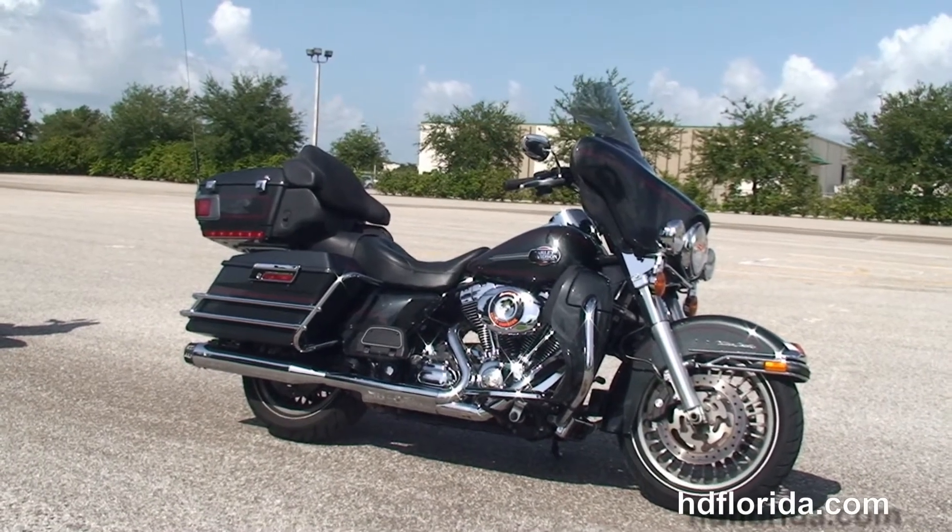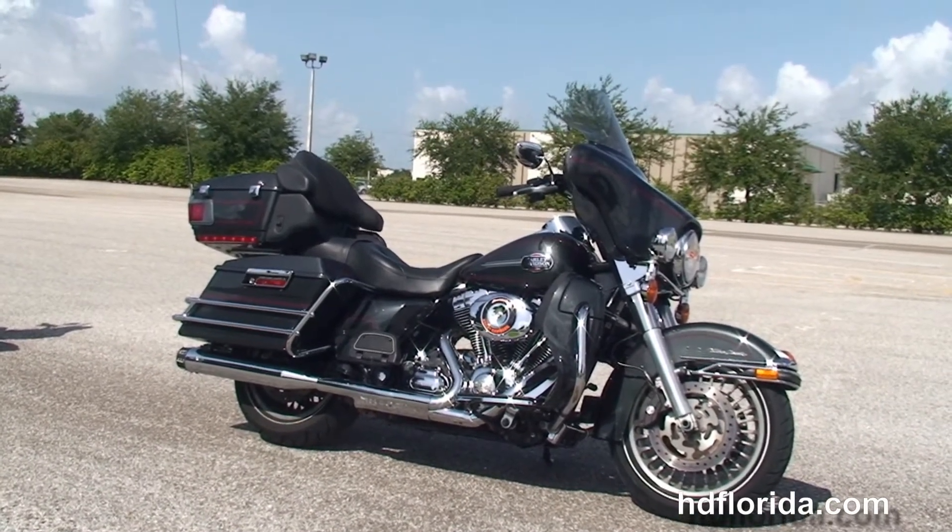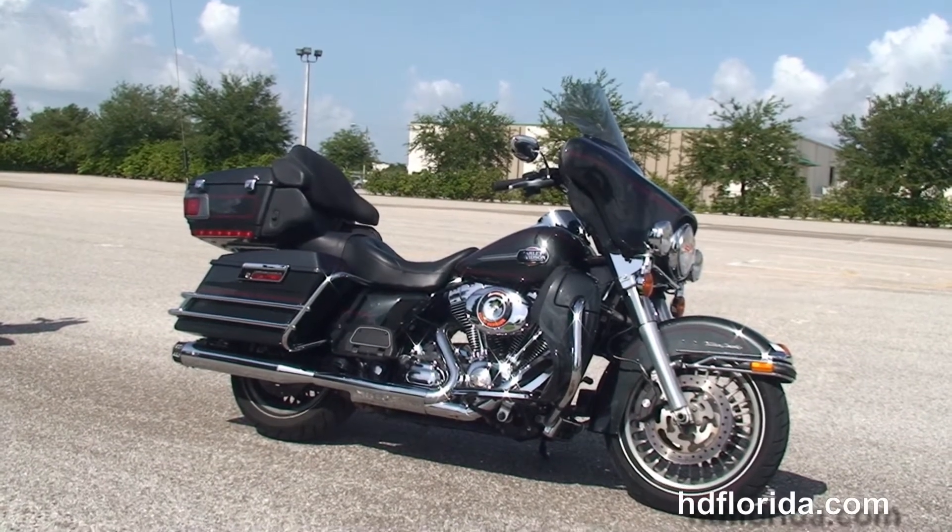Rated number one in customer service, we have over 1,200 new and previously enjoyed Harley motorcycles for you to choose from, and we ship used bikes anywhere in the world.